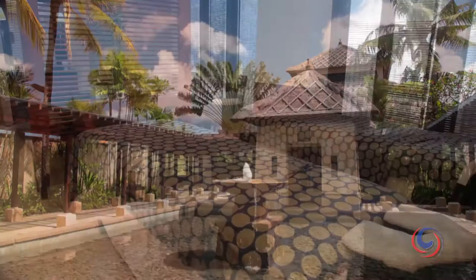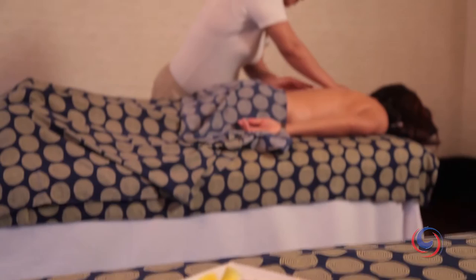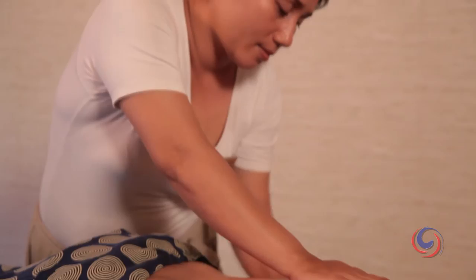Are you ready for some pampering? The Jiwa Spa awaits with unforgettable luxury spa rituals like Ocean Flow and Volcanic Awakening. Indulge within the idyllic spa rooms or in a sala outside under the sky.